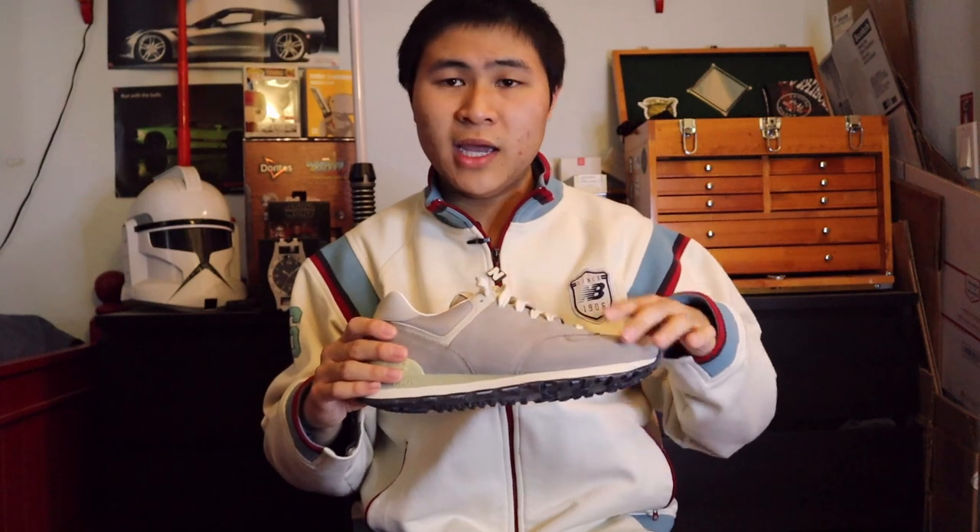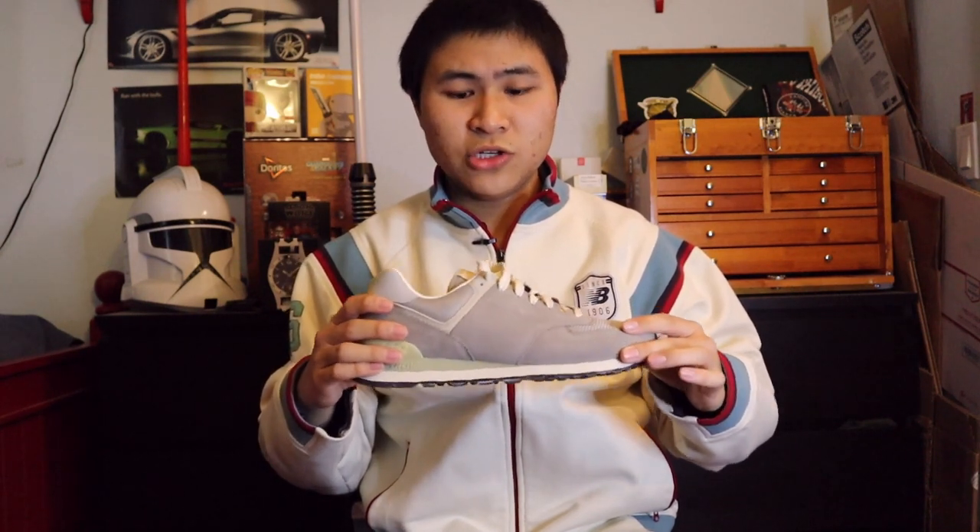Next up is surprisingly my only pair of 574s — the 574 Unending Grade A. In my opinion this was a really big sleeper release of 2021. I thought this shoe was criminally underrated. I absolutely love the Missing N logo and the quality on this shoe is next level, especially for a sub-$100 Asian-made New Balance pair. Overall an excellent pair.